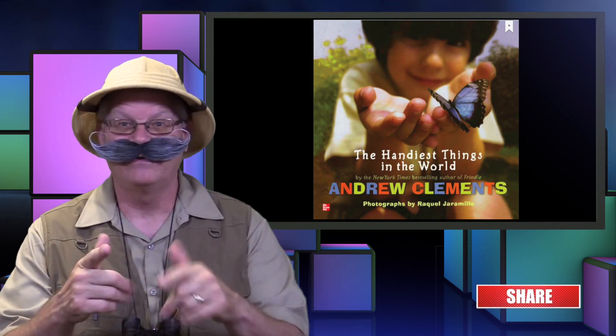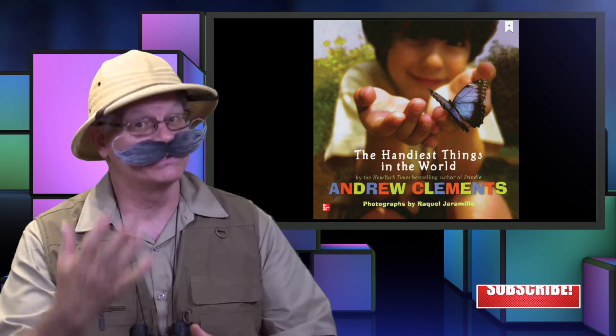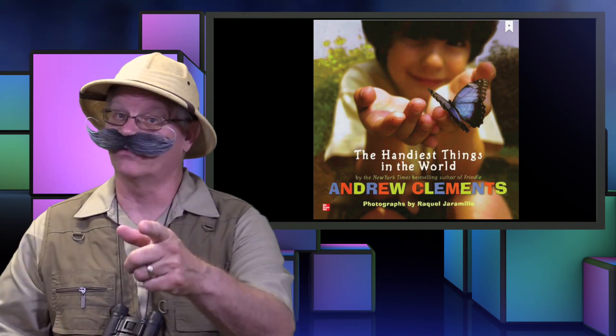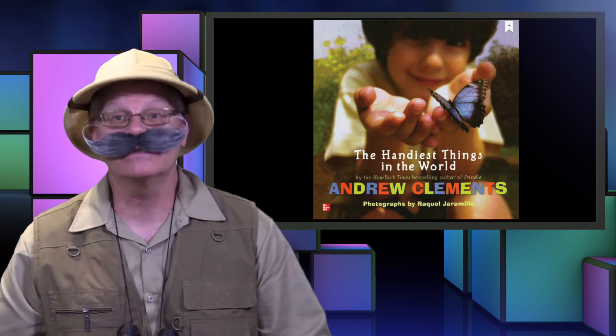Did you know that your hands can be used as tools as well as using tools? In today's book, The Handiest Things in the World, we're going to talk about what the hands can do.